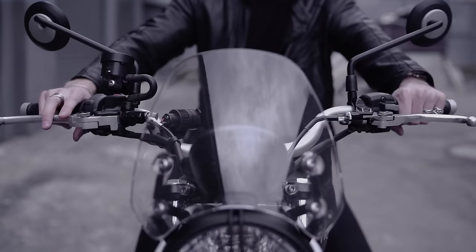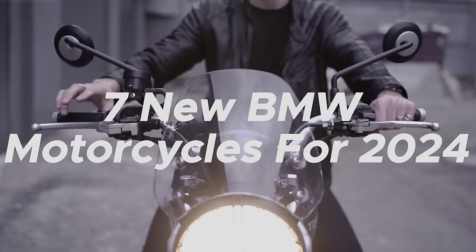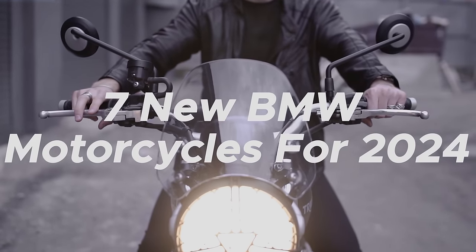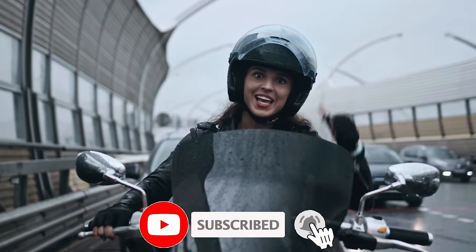Welcome back to the channel. Today we're diving into the exciting world of motorcycles as we explore the seven brand new BMW models hitting the roads in 2024. Before we start the video, make sure to hit the subscribe button.